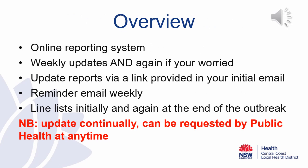In summary, the Central Coast Public Health Unit is changing the way gastroenteritis outbreaks in child care facilities are reported — we are moving to an online reporting system. Child care facilities should update the Public Health Unit weekly and again at any time that you're worried about any aspect of your outbreak on site. Update reports can be provided via the link in your initial email. If we haven't heard from you in the last seven days, a reminder email will come out with a link to provide an update survey.